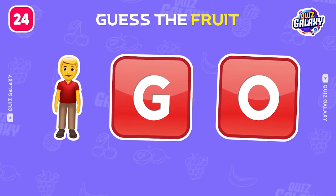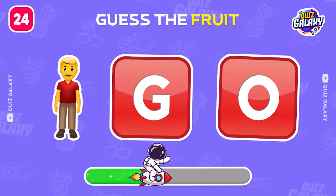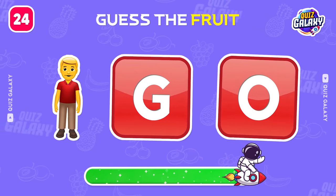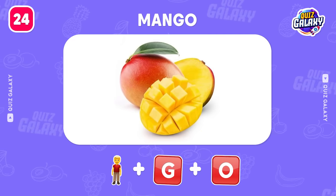Which fruit is this? Amazing! It's a mango!